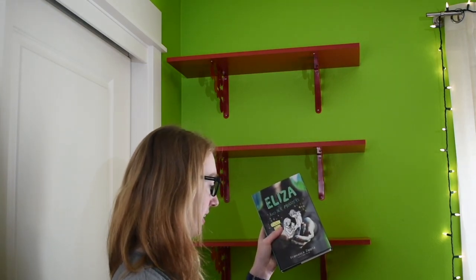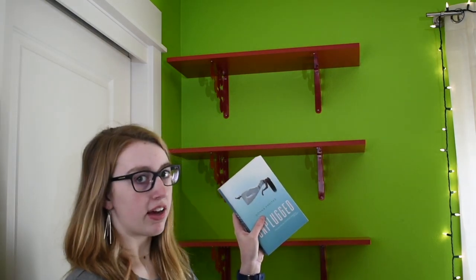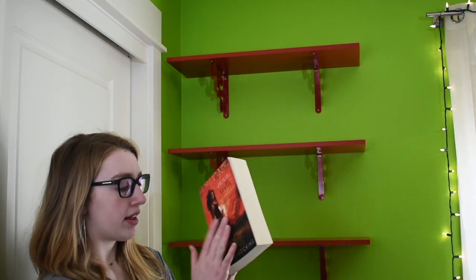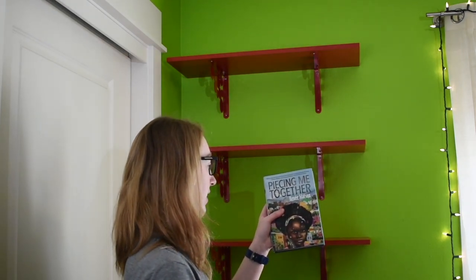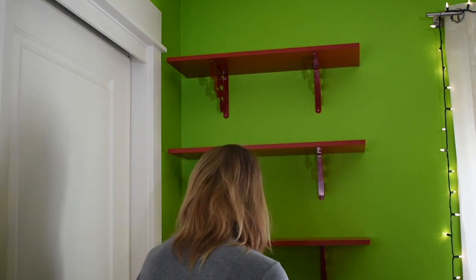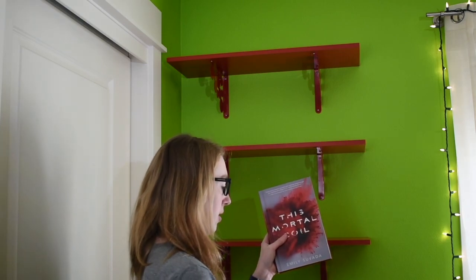Eliza and Her Monsters by Francesca Zappia, The Next Together by Lauren James, Pegasus: The Flame of Olympus by Kate O'Hearn, Delirium by Lauren Oliver, Unplugged by Donna Freitas, Troll: The Trilogy in One Book by Amanda Hocking, Etiquette and Espionage by Gail Carriger, Piecing Me Together by Renée Watson, Wonder Woman by Leigh Bardugo, Renegades by Marissa Meyer, A Court of Wings and Ruin by Sarah J. Maas, and This Mortal Coil by Emily Suvada.